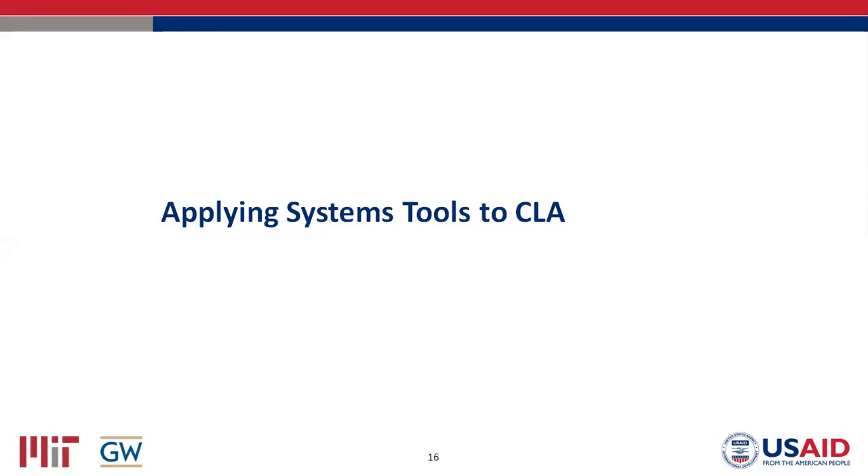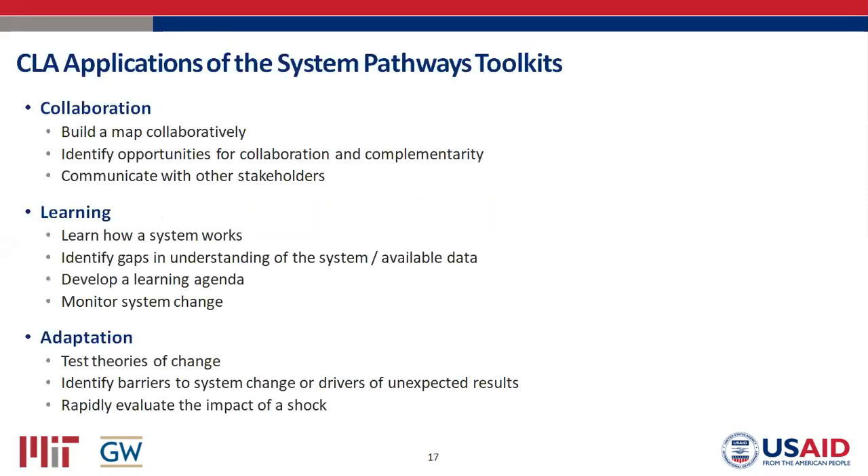Here's a list of the applications of our framework to CLA — I sent around a briefer that contains much of this information, and that's where I pulled this list from. I'm going to go over an example of each, but some I'll do very quickly in the interest of time, then spend more time on a few of them. The slides will be sent around afterwards, so if you want to read more closely and learn more, you'll have that opportunity.